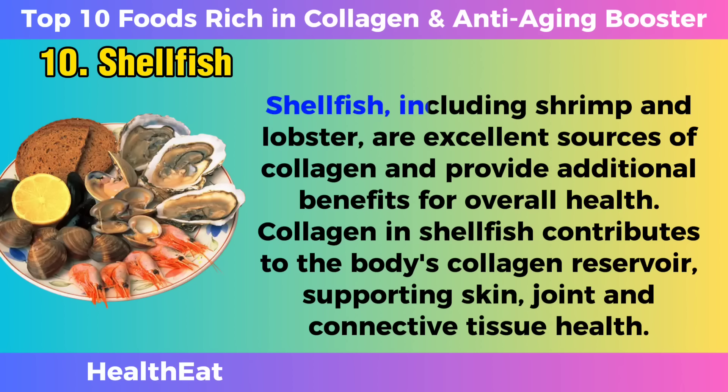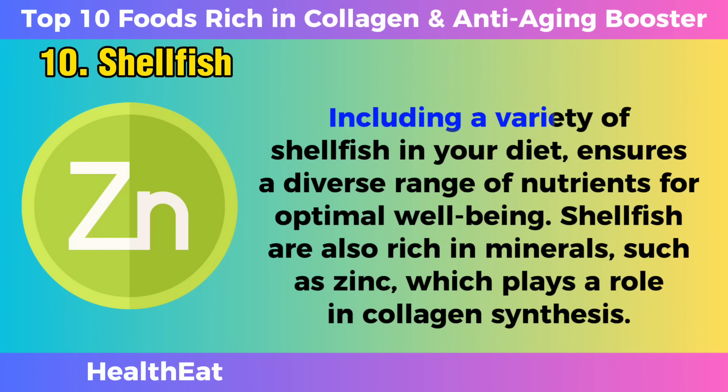Shellfish. Shellfish, including shrimp and lobster, are excellent sources of collagen and provide additional benefits for overall health. Collagen in shellfish contributes to the body's collagen reservoir, supporting skin, joint, and connective tissue health. Including a variety of shellfish in your diet ensures a diverse range of nutrients for optimal well-being.